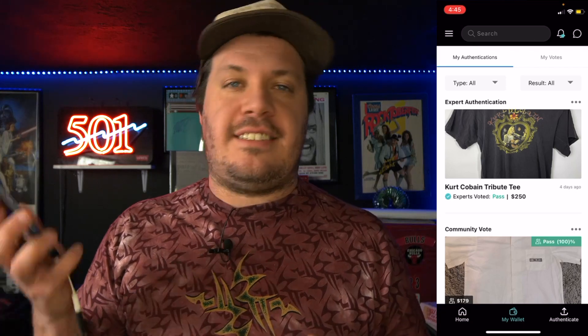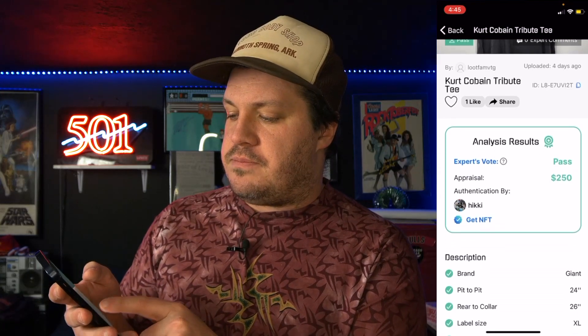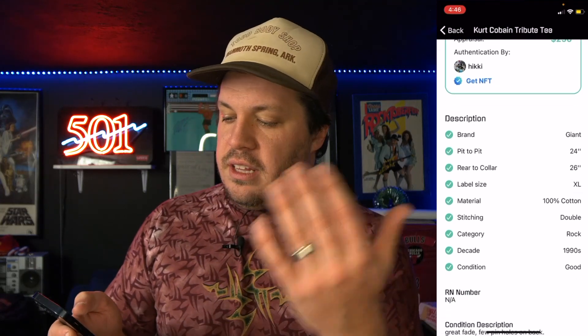I just got the notification that my t-shirt authentication is complete — let's see if it passed. Yes! We have an authentic Nirvana t-shirt. It says it passed, and it's got all this cool information. I have the analysis results, and not only did it pass, they gave me an appraisal as well. The appraisal came in at about $250, which is about what I was expecting. I can also upgrade right here and get an NFT if I'd like.